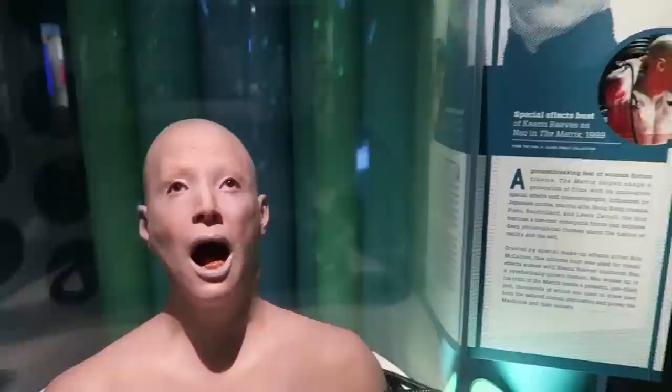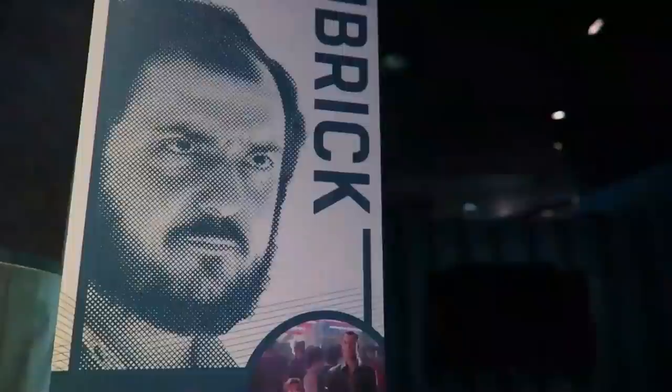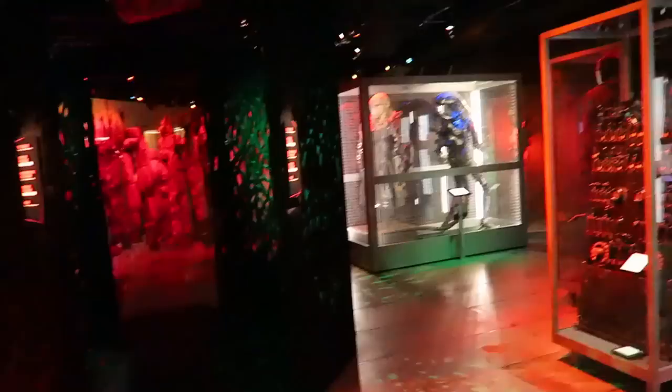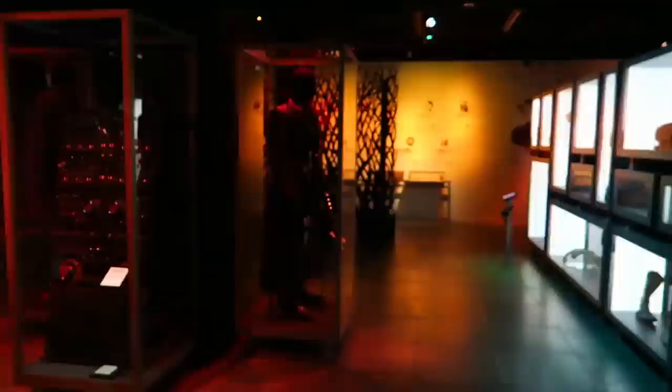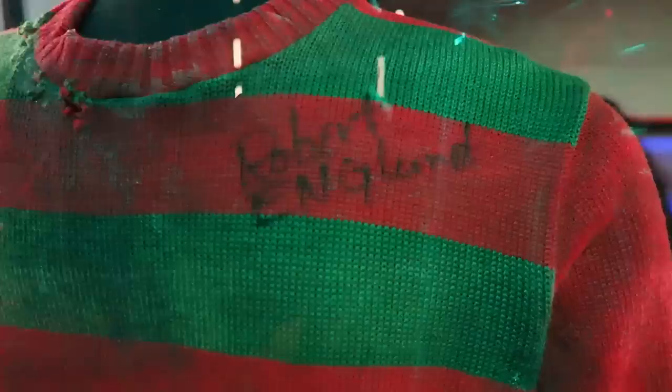This is from the Matrix — this is Neo's fake body. That is really creepy looking. This is the animatronic teddy bear doll from AI. Wildly creepy. If you enjoy horror films, they have an entire section just for that. This one looks to be signed by Robert Englund himself — Freddy Krueger.